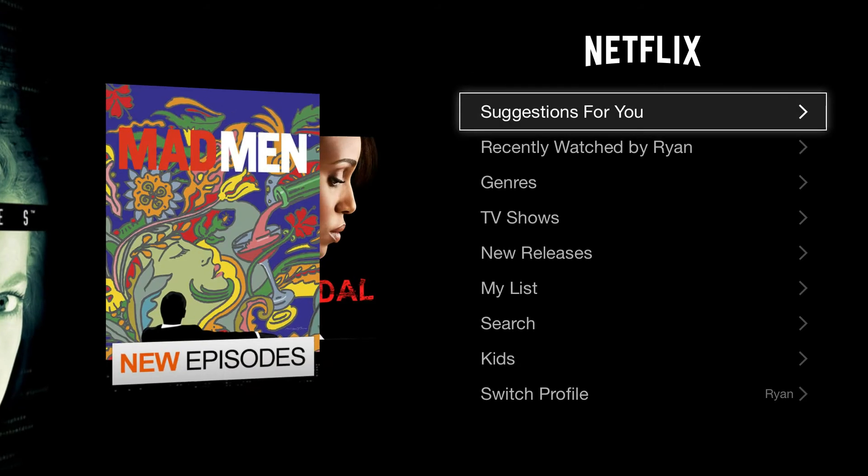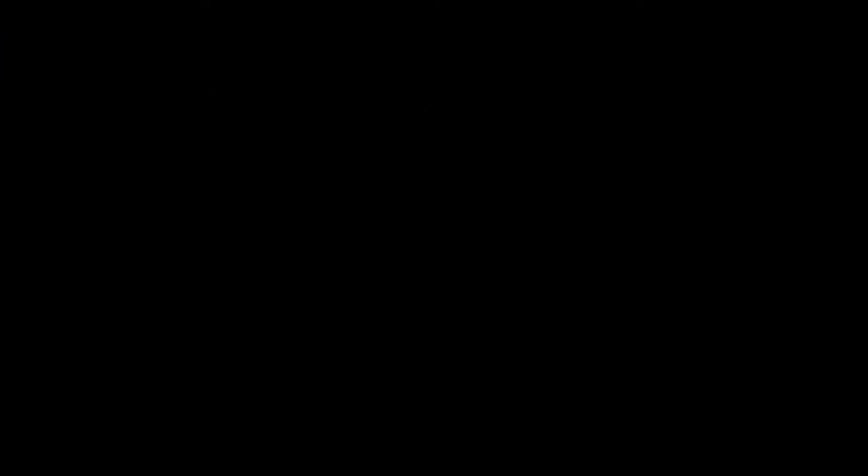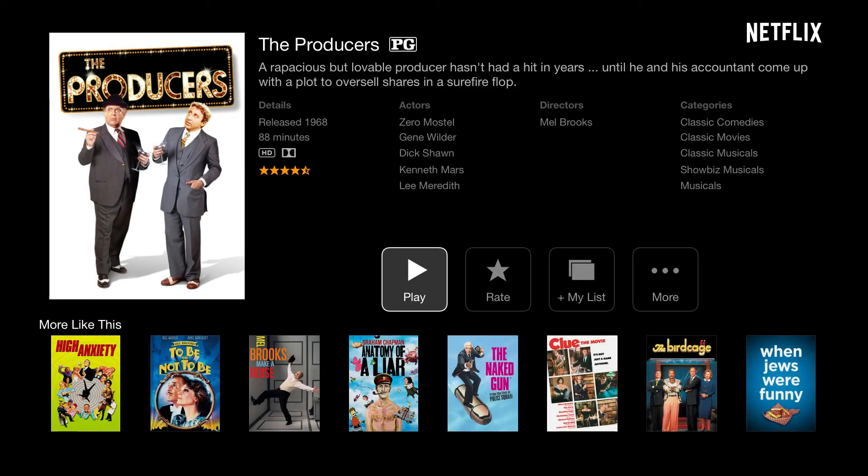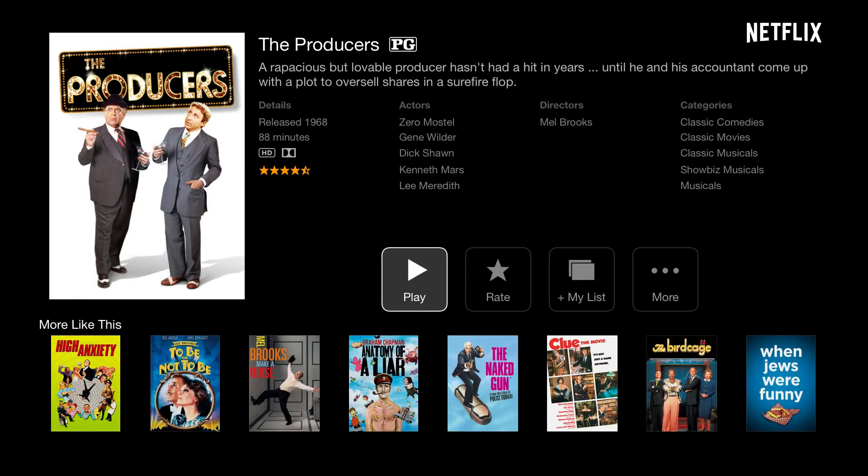Let's say that you are using the Apple TV and you're checking out Netflix or any given service. We're going to be in the Producers — we're about maybe five or six screens in. And then you realize, you know what? I don't see anything I like here. I want to go ahead and watch Hulu Plus.